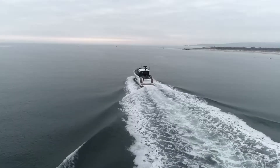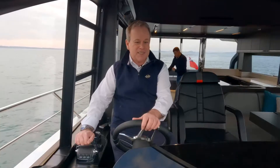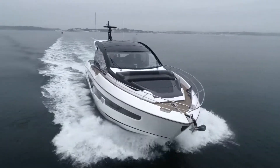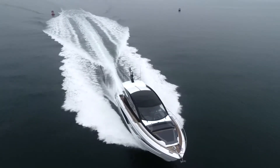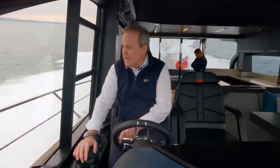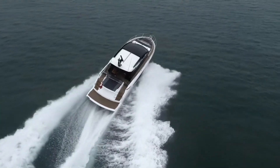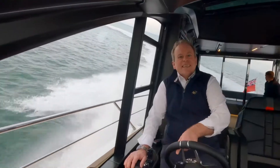So into gear — straight away very, very smooth. But I'm not going to look after her that well. Let's really see what she does. So down we go. The pickup, a couple of second lag but then we're away. GPS is still catching up but already we're at 20 knots, 25 knots coming up already and it just feels alive.